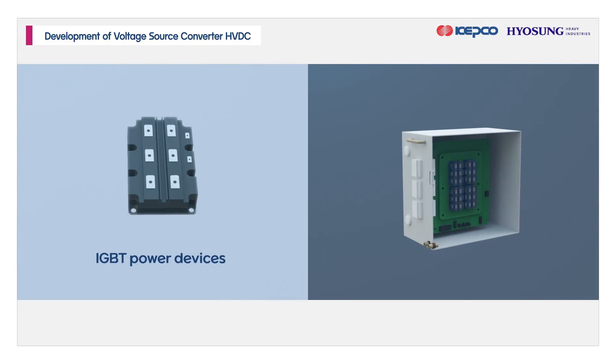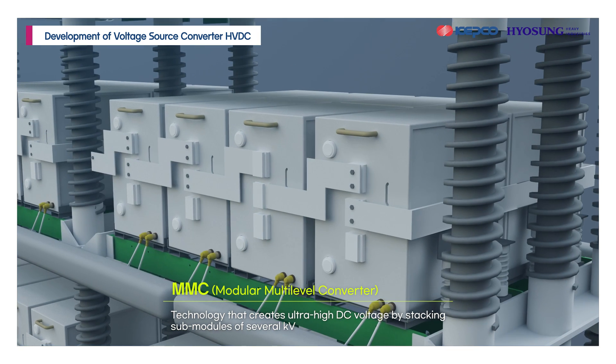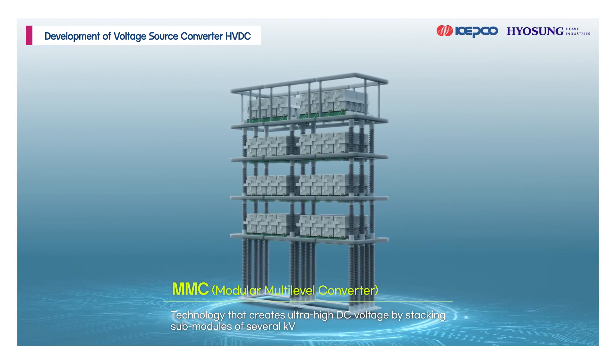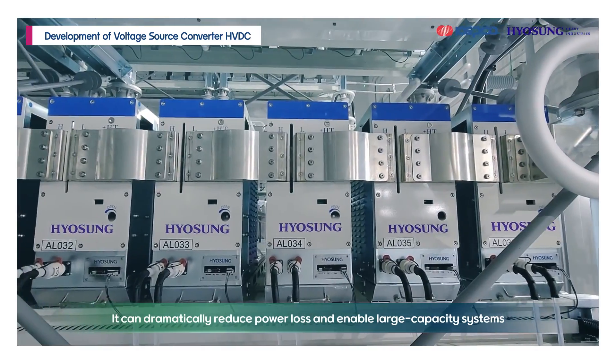A 200-megawatt voltage source converter was developed using cutting-edge multi-level converter technology. Multi-level converters create ultra-high DC voltage by stacking sub-modules of several kilovolts, dramatically reducing power loss compared to conventional methods and enabling large-capacity systems.